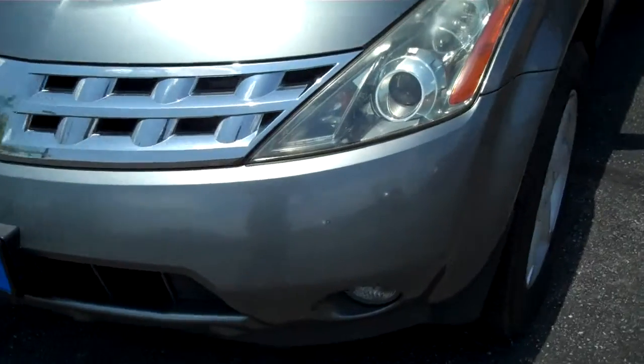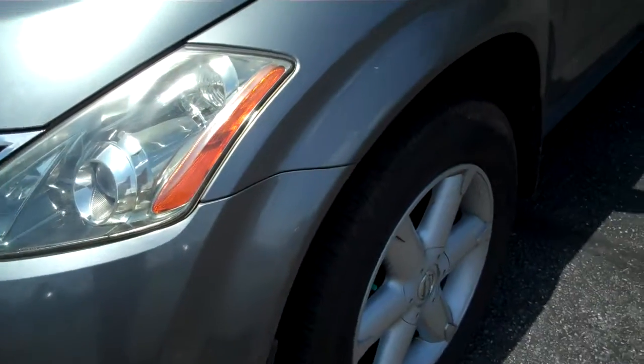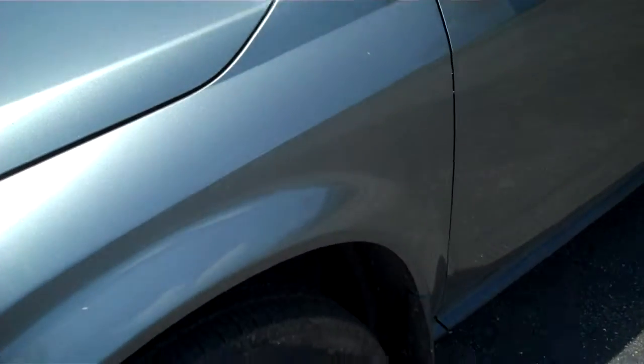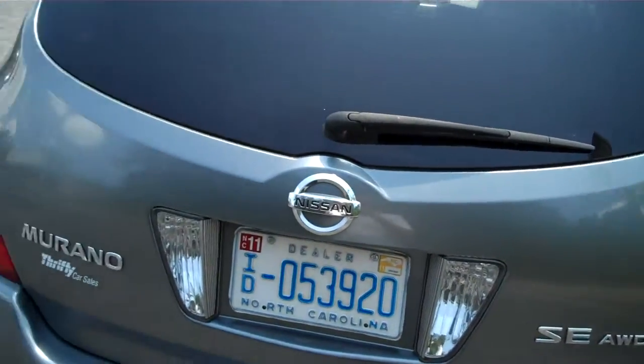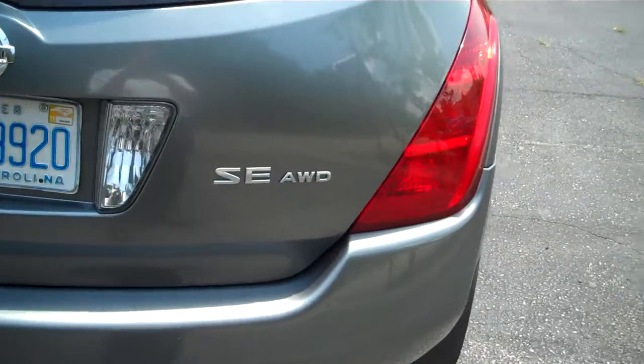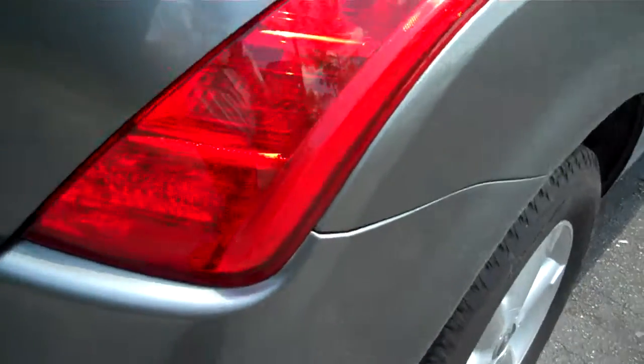I'm going to do a brief walk around on the exterior of the vehicle. I will point out any obvious dents, dings, or scratches in the paint — it just gives you an idea of the quality of the vehicle that you're looking at. Rear bumper. This is the SE model, comes in all wheel drive. Walk around on the passenger side of the vehicle — as you can see, no imperfections whatsoever.